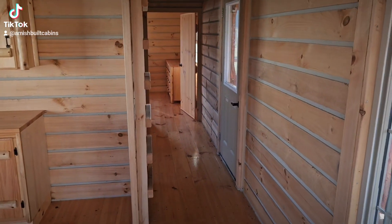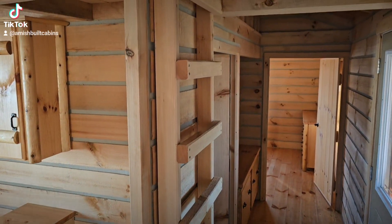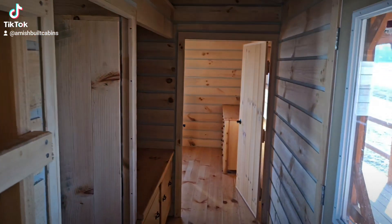Let's walk our way down the hallway here. This ladder — everybody asks, does that go up to a loft where I can put a bed? Well it does go up to a loft, but it is a storage loft, not a livable loft. So it's not a space where you can put a bed — it's just for storage.